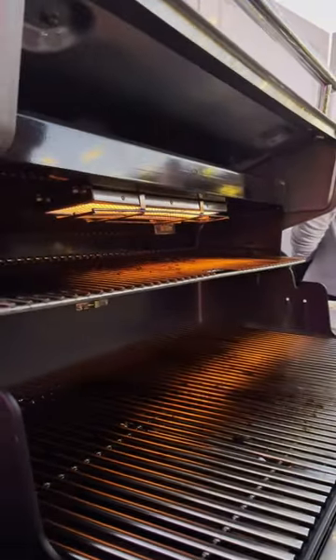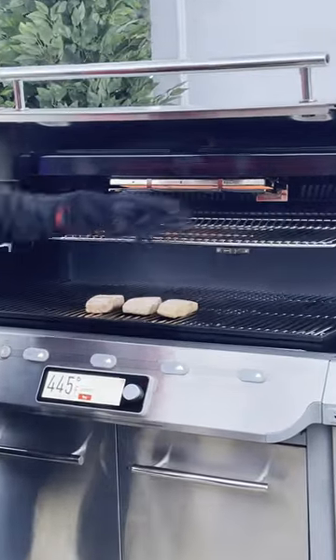I got to see Weber's new Summit Smart Grill in action at CES last month, and it might be the most tricked-out grill ever.